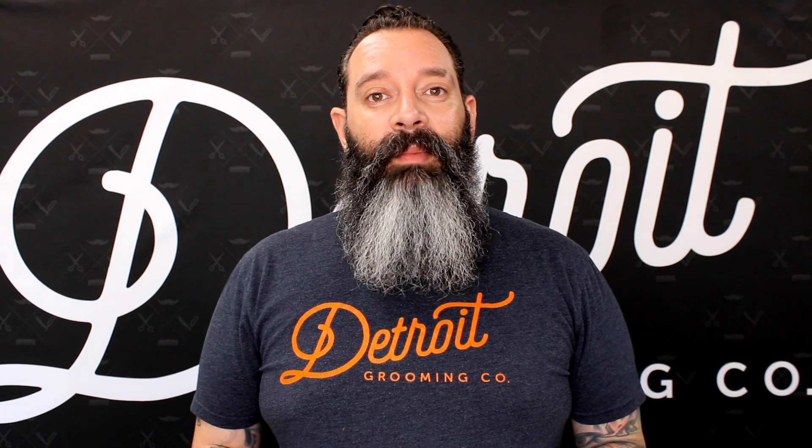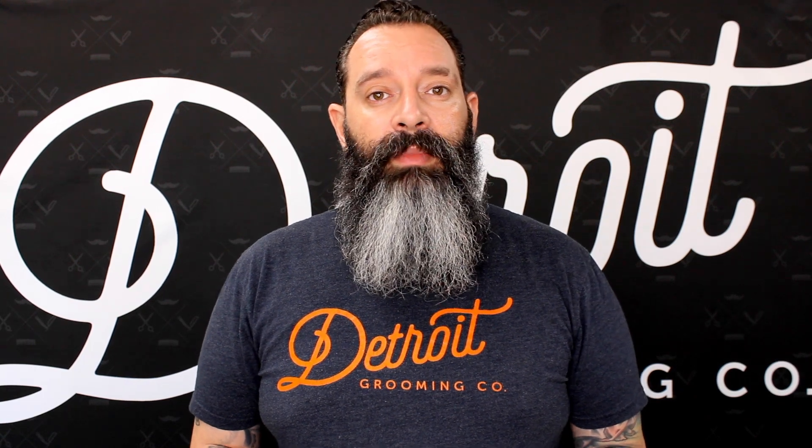Hey everybody, it's Mike with Detroit Grooming Company and I've got a really awesome video for you today. I'm announcing a product that you guys have been asking for for quite some time, and it's releasing this Friday. So here it is — Detroit Grooming Company's very own premium beard conditioner with biotin.